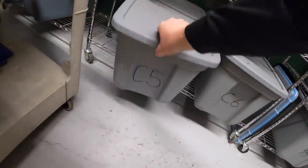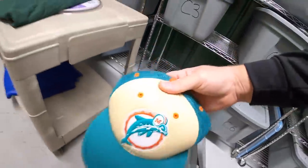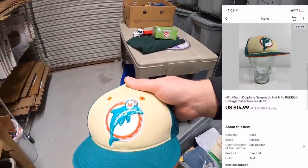Alright, last thing I'm pulling is down here in C5. It is a hat — this one right here. My buddy Randy actually gave me this, so thank you Randy. This sold for $14.99 plus shipping.